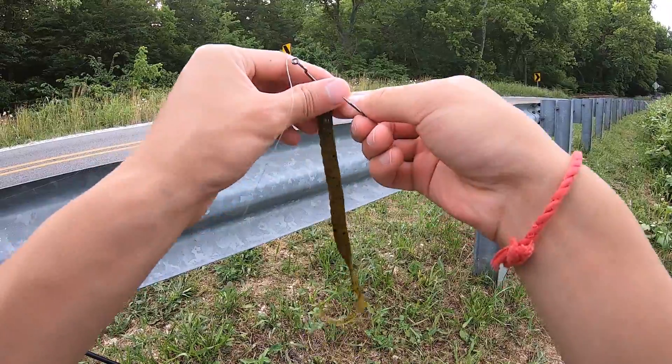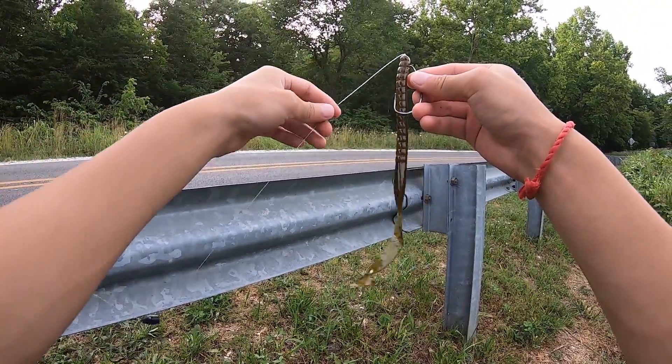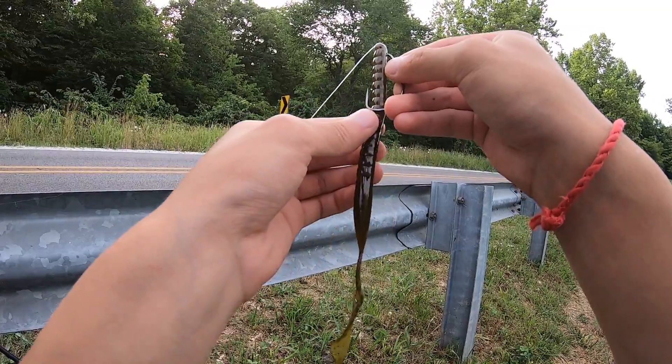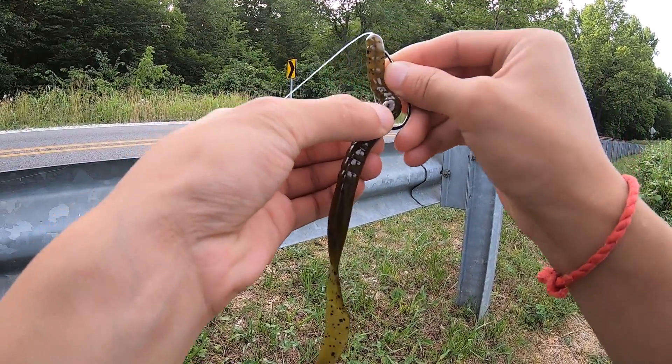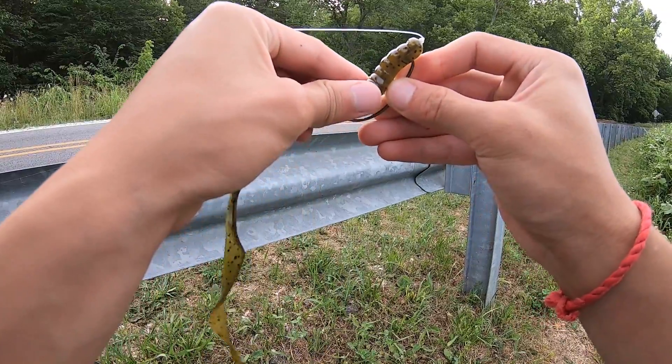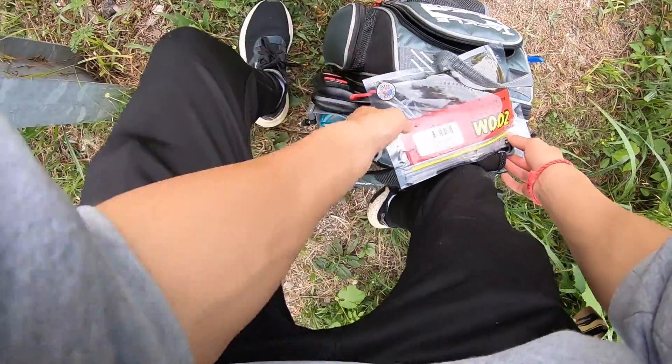This 4-0 hook is a bit too small, but should be fine. I would prefer fishing a 5-0 or a 6-0, but I don't have it with me, so I'll stick to what I have.